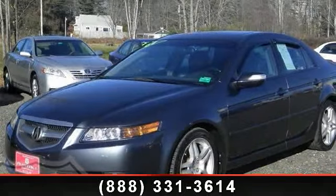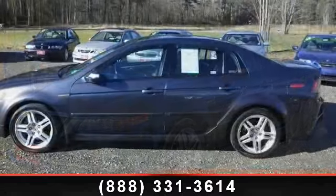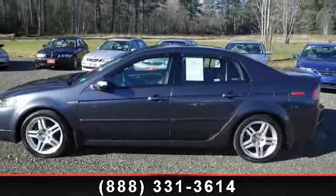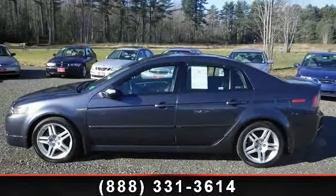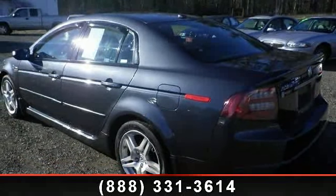Imagine yourself in this 2007 Acura TL Navigation. If you are looking for a first class ride, you have found it. This vehicle comes with a reliable 6 cylinder engine connected to a smooth shifting automatic transmission.